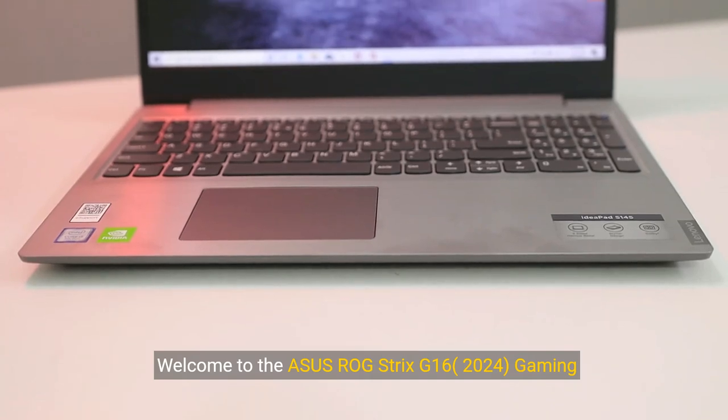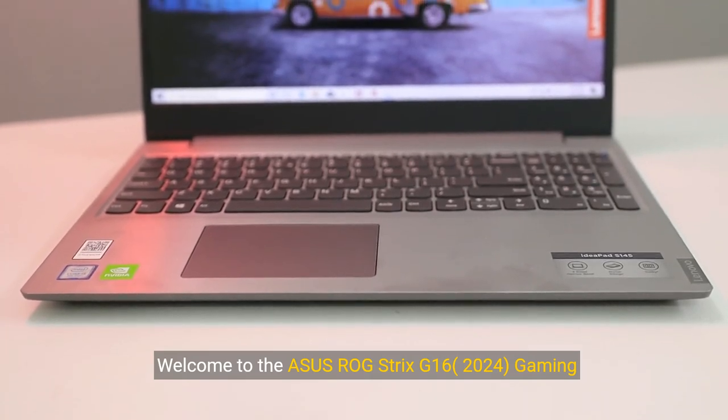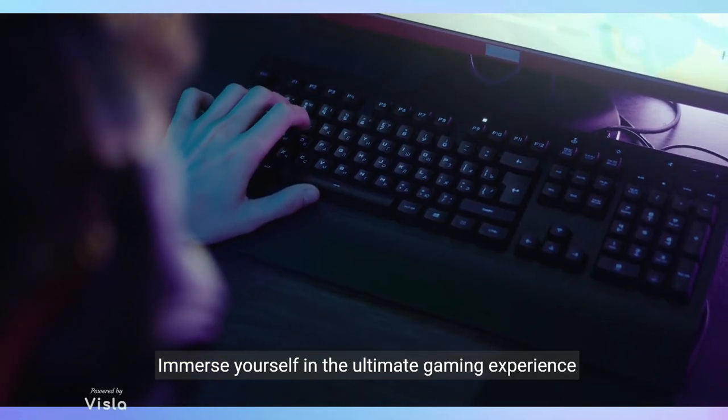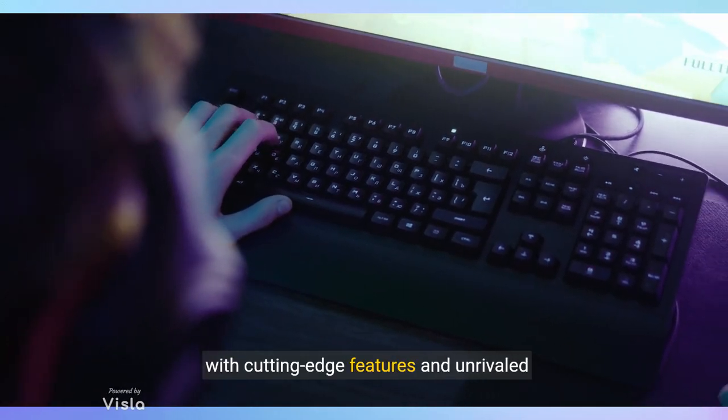Welcome to the ASUS ROG Strix G16 2024 Gaming Laptop Showcase. Immerse yourself in the ultimate gaming experience with cutting-edge features and unrivaled performance.